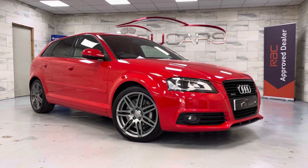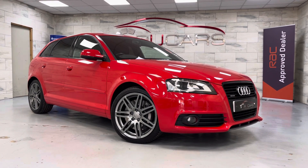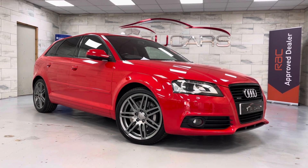Good morning everyone, it's Ed at RU Cars. This morning we've got this 2011 Audi A3, it's a 2 litre TFSi Quattro model, S-Tronic, finished in Misano red with 47,000 miles.